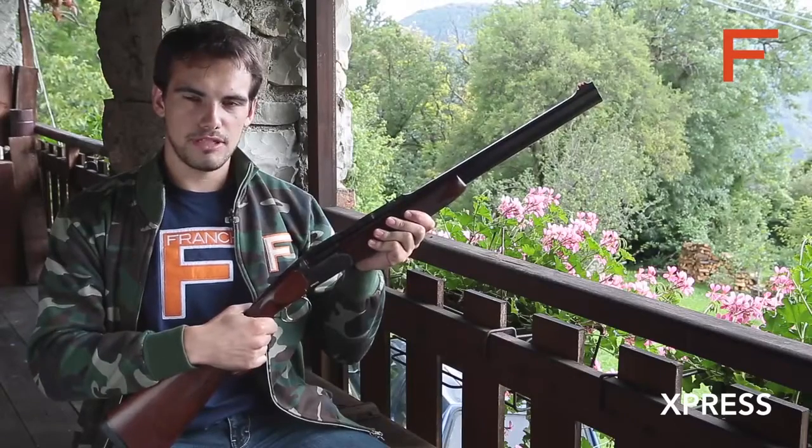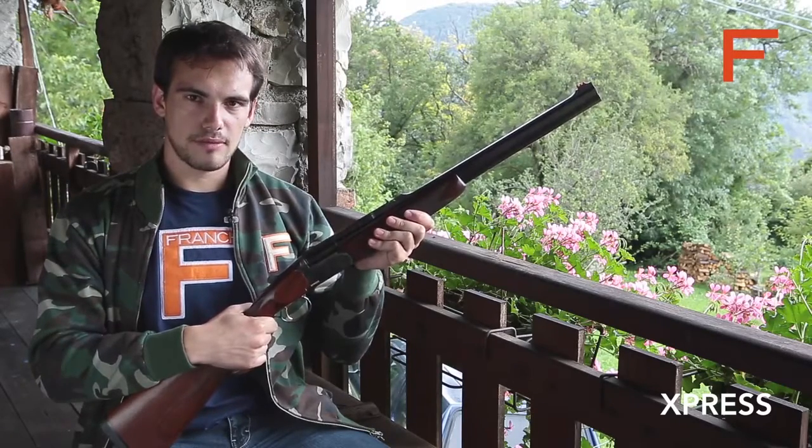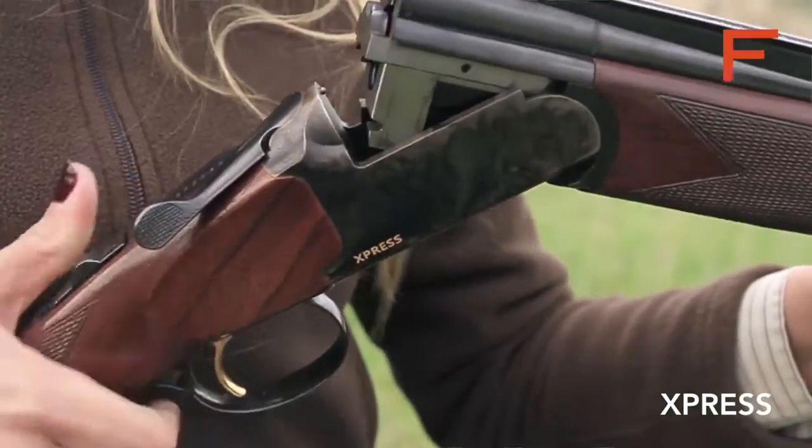Frankie's Express is available in 8x57 JRS, 30-06 and 9.3x74R. It is a classic gun in a modern minimalist style in which everything supports quick, instinctive aiming.